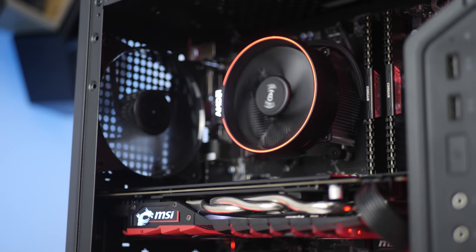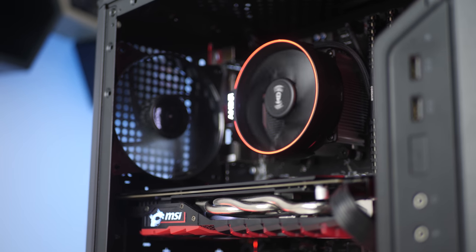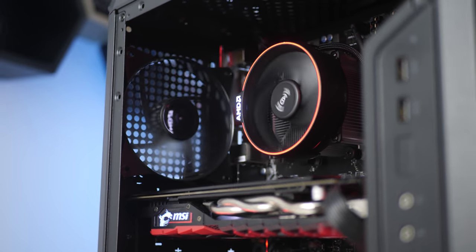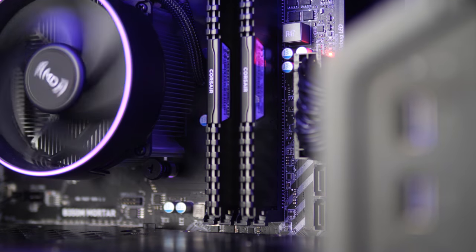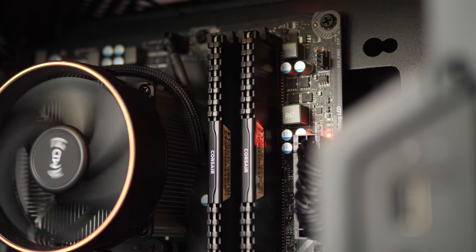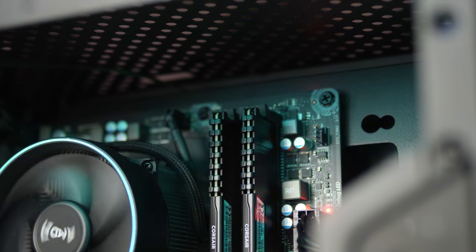It retains the great 6 cores and 12 threads we've come to know and love for superb multi-threaded performance. Games that prefer one or two faster cores get that with good clock speeds, and newer titles optimised to use more threads also get a big win with 12 total threads available. It includes a fantastic RGB stock cooler that you can see behind me, a low TDP, and an affordable price point — up to date links for pricing will be in the description below.